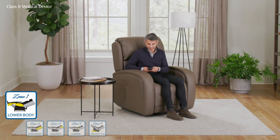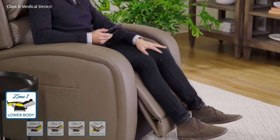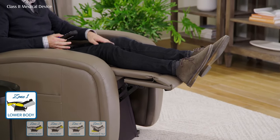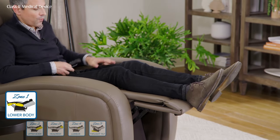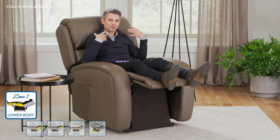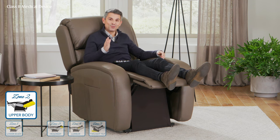Those whisper-quiet motors allow you to not just adjust but micro-adjust every part of your body for optimal comfort. Let's start with Zone 1 — it's all about your legs and feet. As I raise my legs and feet, the seat box shifts in four different ways: up, down, forward, and back, to give me optimal positioning — not just for my full leg, but for my knees. My knees are always at that perfect angle, relieving stress and strain.